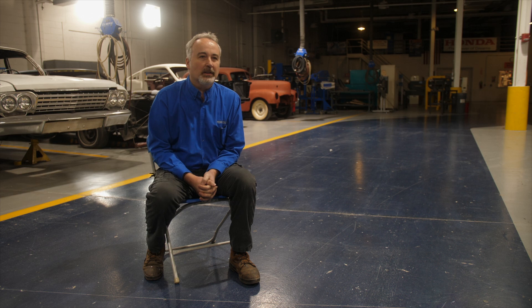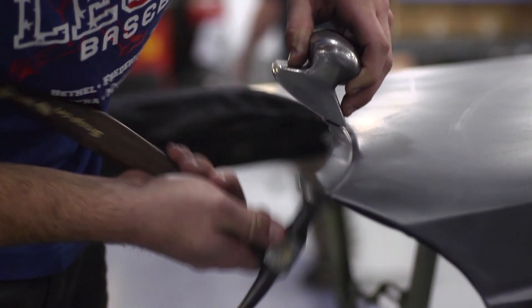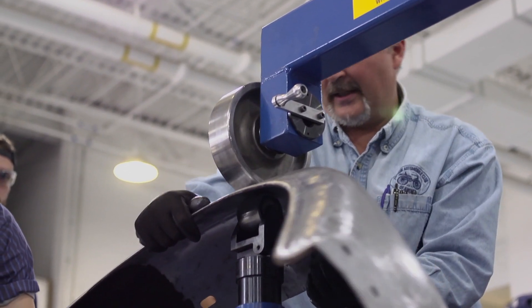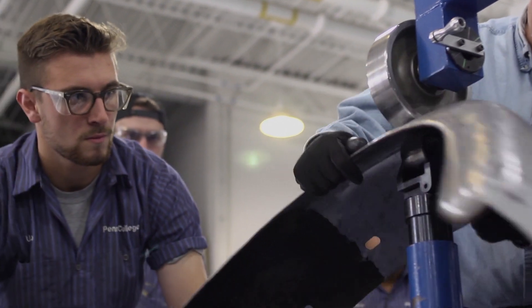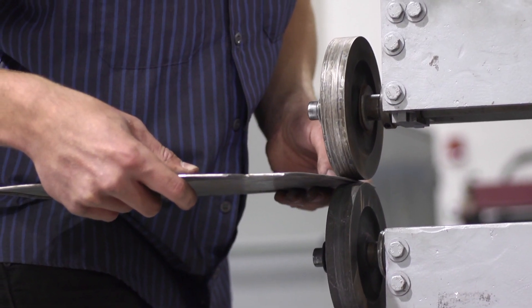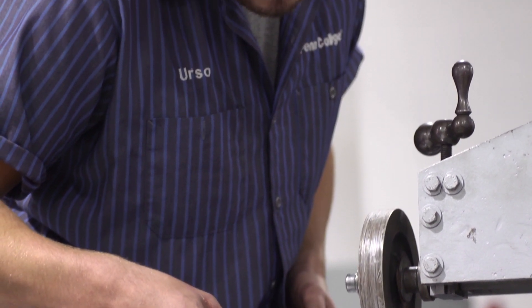We start with a foundation in collision repair where a student is able to learn how to use basic dent repair using a hammer and dolly. When they're able to take that foundation, they can expand it and learn how to use an English wheel. They learn a shrinking and stretching method, and they also learn die stamping methods for sheet metal panels.